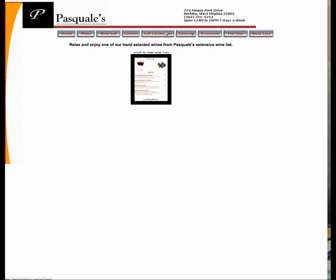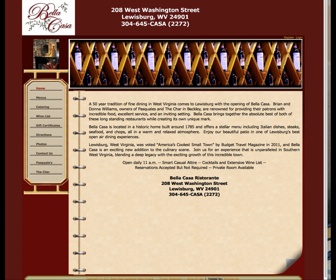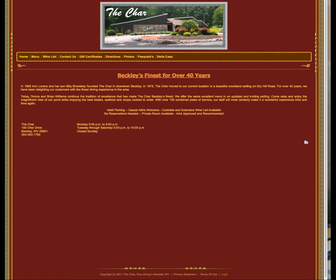Then there's gift certificates, catering, and directions. And then the Char. And here's another one — Bella Casa. Look, it's some other place, equally bad as far as the website is concerned. Let's take a look at the Char. This is apparently where we're supposed to go. Horrific. We'll talk about that in another episode.